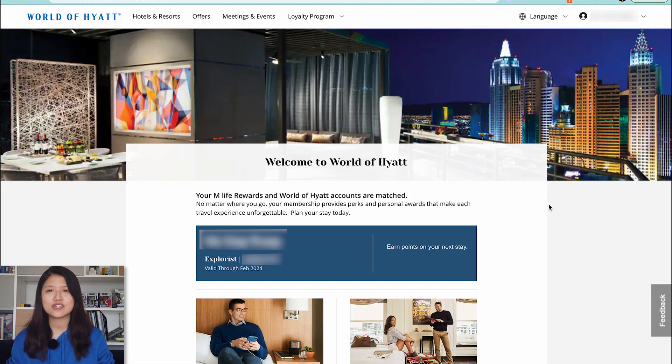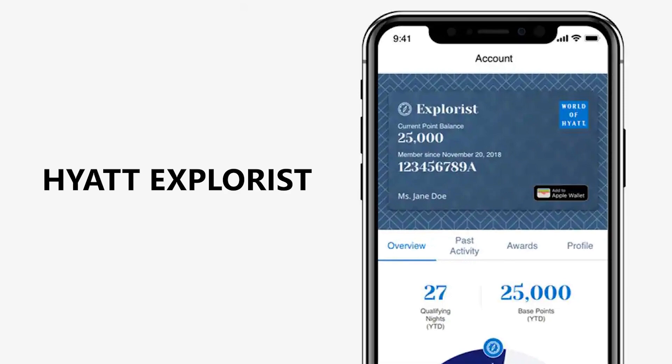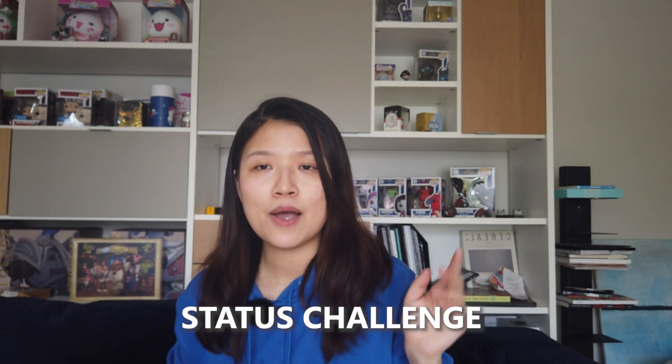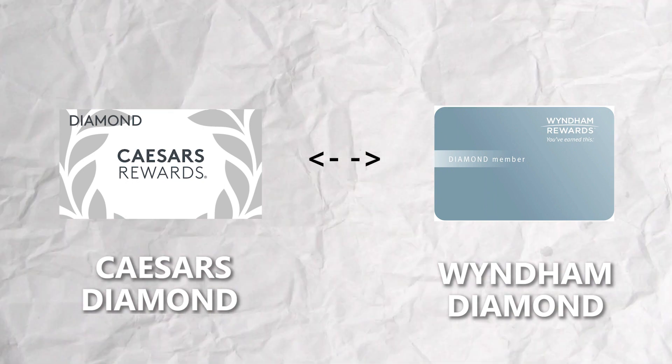It says congratulations, your status has been matched. Additionally, you can also status match in person if you happen to be in Las Vegas — just visit one of the MGM properties, show them your Explorist status on the app, and they'll match it instantly. The best part is that a Trial Explorist status can also be matched, which you can obtain through a status challenge — I'll link that video in the description. If getting these two elite statuses isn't enough, I also have a video about matching between Caesars and Wyndham. Until next time, bye!